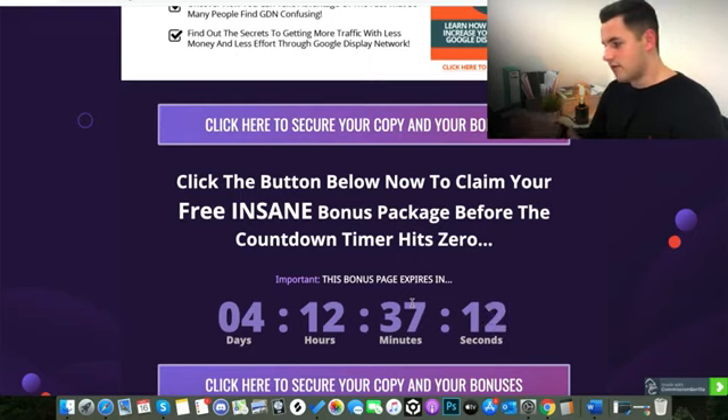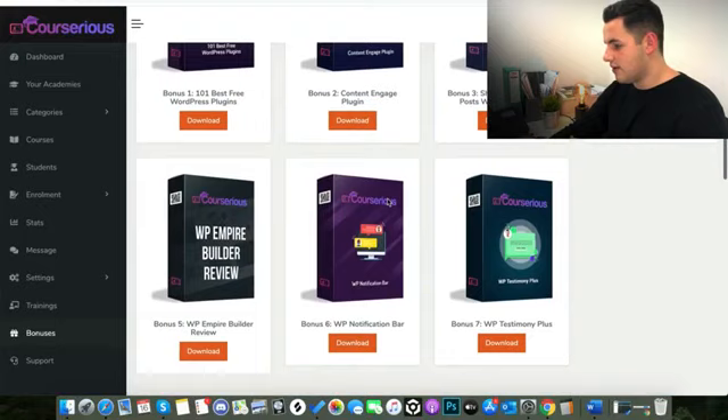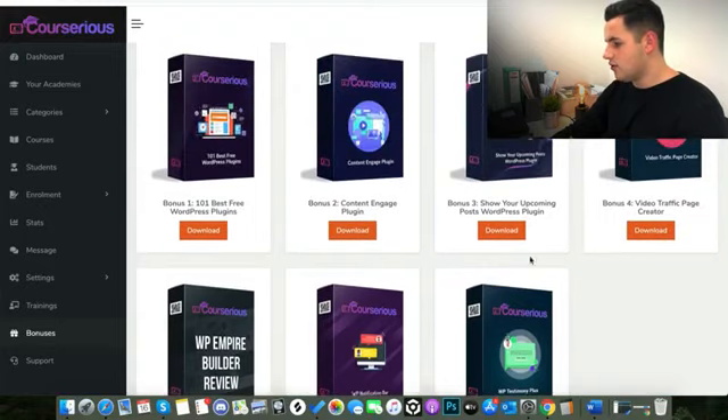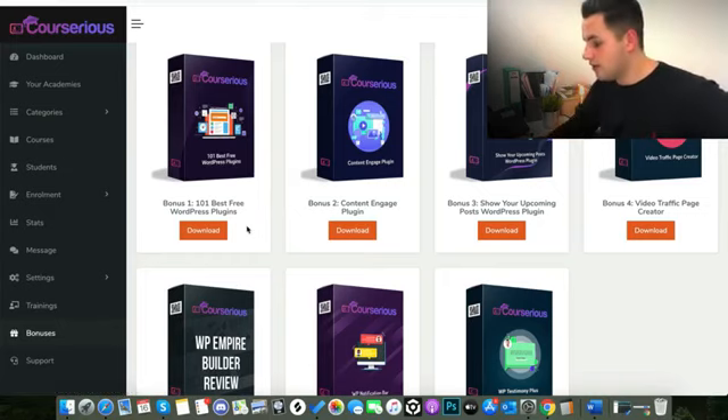The final bonuses you'll get when you buy this product are the seven vendor bonuses, which are available inside the members area. You can see they're all lined up under the bonuses section. You get 101 Best Free WordPress Plugins — you get all those straight away, which is huge.